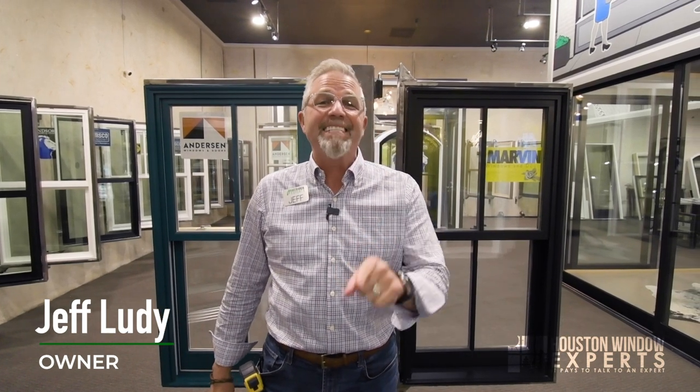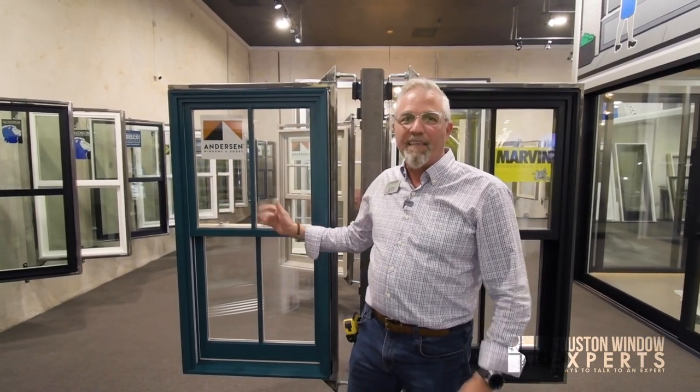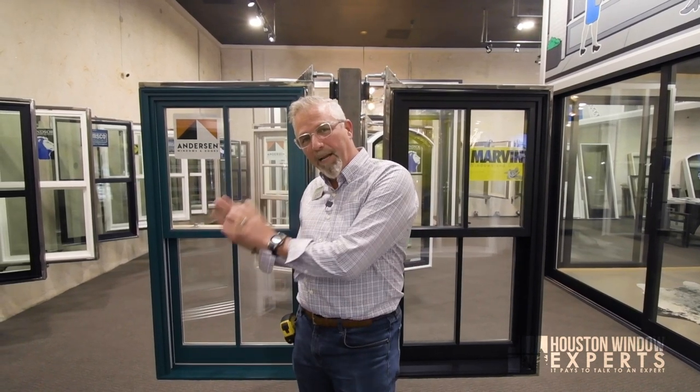Hi, I'm Jeff Ludie, the owner of Houston Window Experts, and today we're going to do a head-to-head comparison of the Marvin Ultimate Double-Hung Window and the Anderson E-Series Double-Hung Window. I sure hope you're going to enjoy this as much as I'm going to enjoy showing you the most common things that we think are great about these windows and some of the differences so you can decide which of these two windows works best for you.